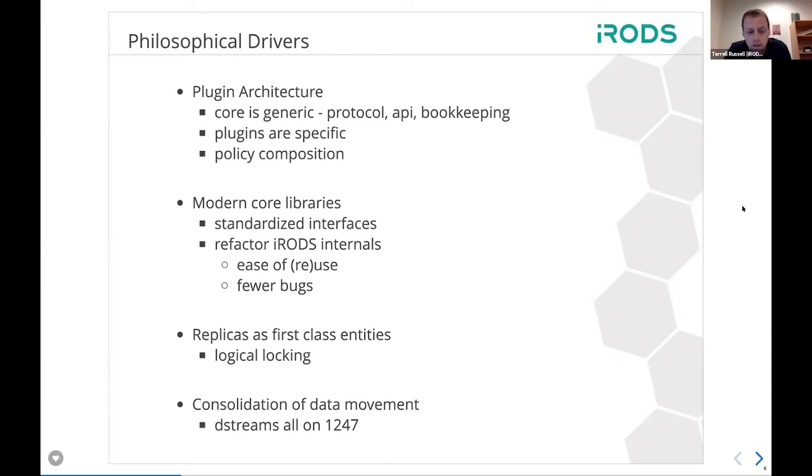We have proofs of concept and demonstrated performance numbers with work that is not yet merged but will be soon. We're going to start consolidating data movement for iRODS servers that are of new enough age to talk to each other, with everything going across dstream. Dstream can move all data in iRODS across port 1247. It will remove overhead for administrators, and particular replicas can be addressed as first-class entities with a single way to move data while still doing all the bookkeeping.